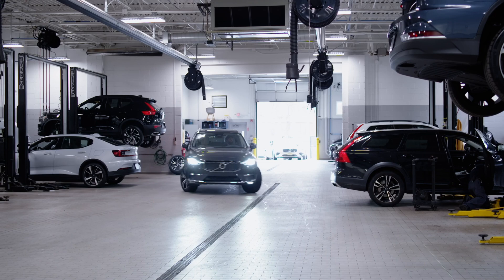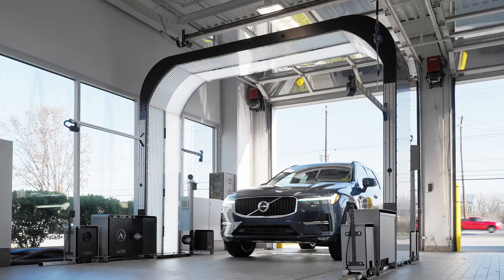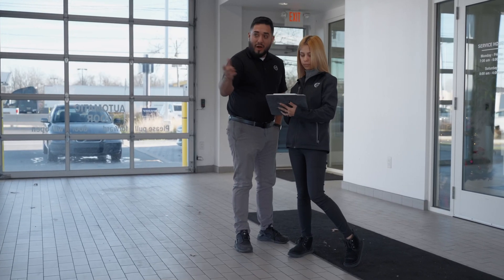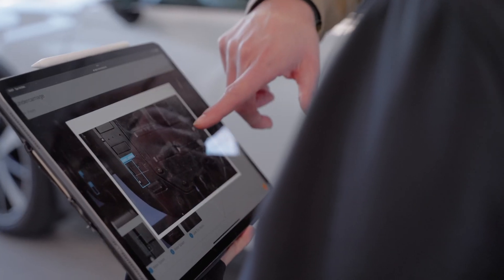Anytime a vehicle is appraised for a trade-in, the salesperson always brings the vehicle through the UVI system so our used car director Chris can actually get a good visual of the vehicle — whether there are scratches, dents, and dings — when he puts a number on it, he's factoring reconditioning into that number.